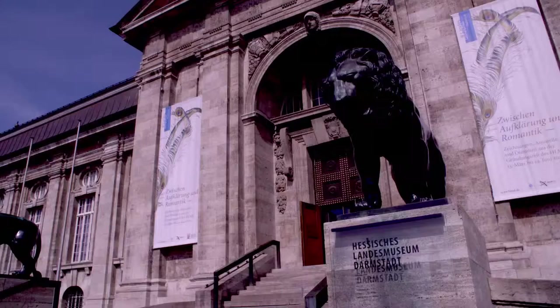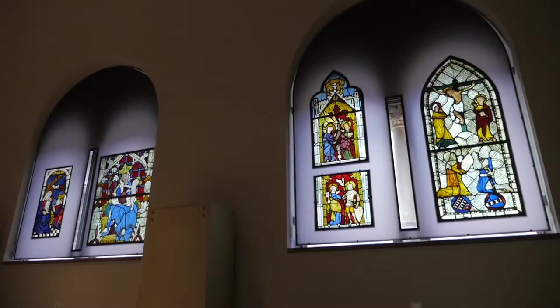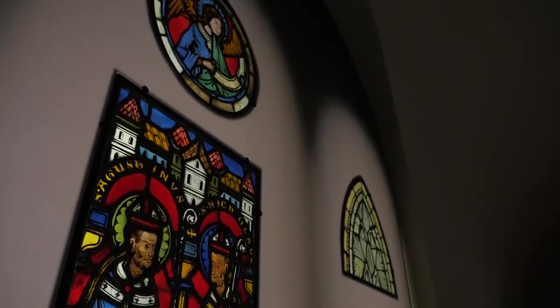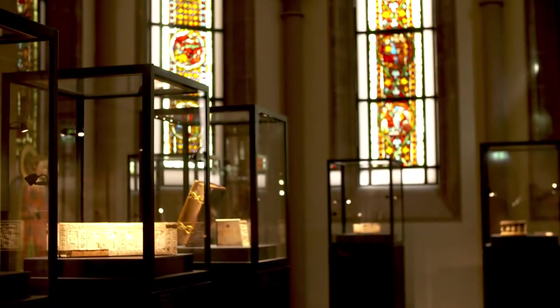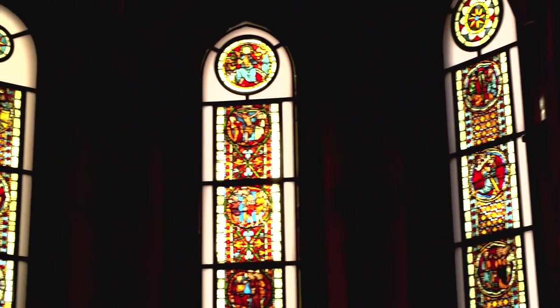Darmstadt, where the Middle Ages meet modernity. Thanks to acrylite, the Hessen State Museum can be seen in a new light. After seven years of restoration, visitors can once again marvel at up to 700-year-old stained glass, encased in acrylite satin ice.